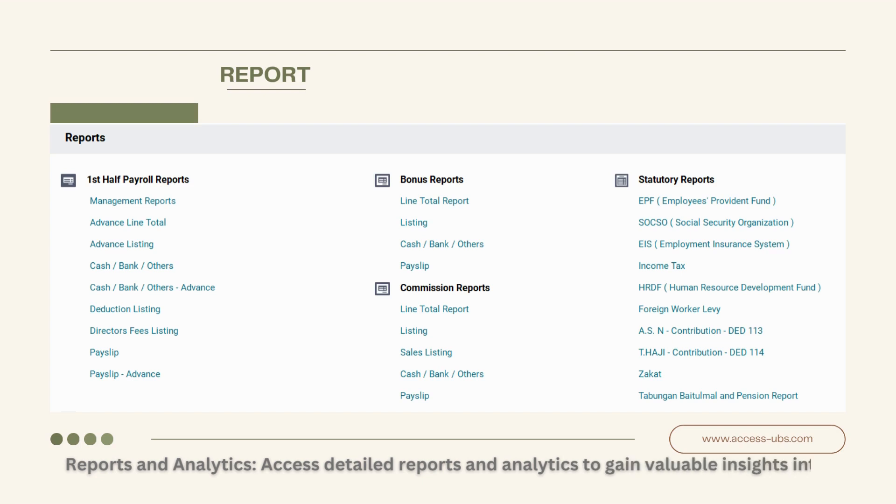Reports and Analytics. Access detailed reports and analytics to gain valuable insights into your payroll data, facilitating informed decision-making.